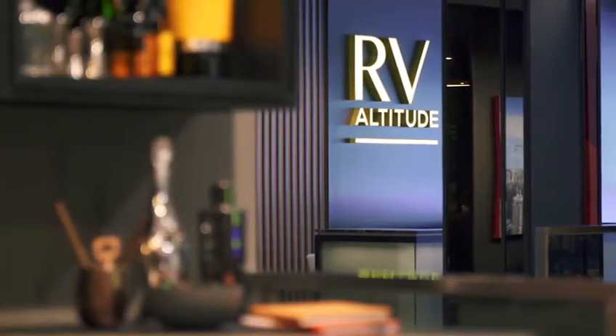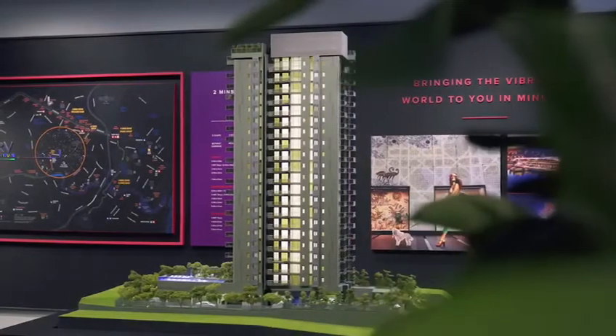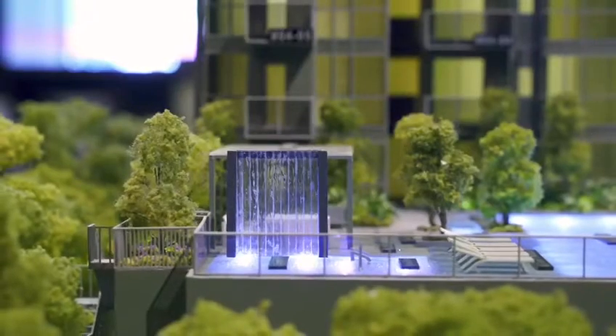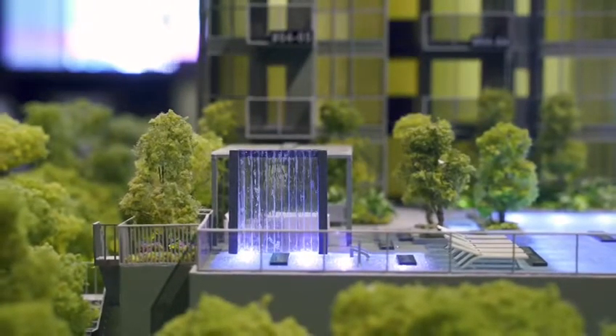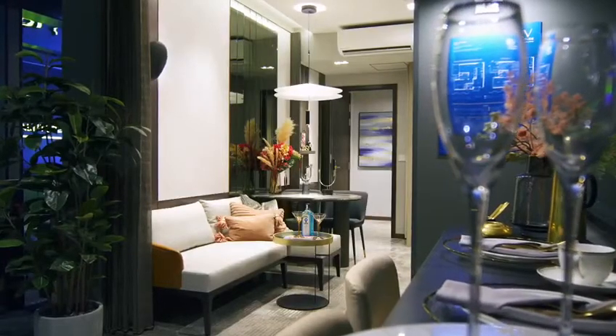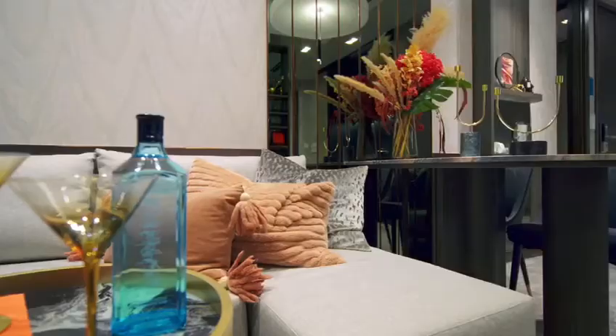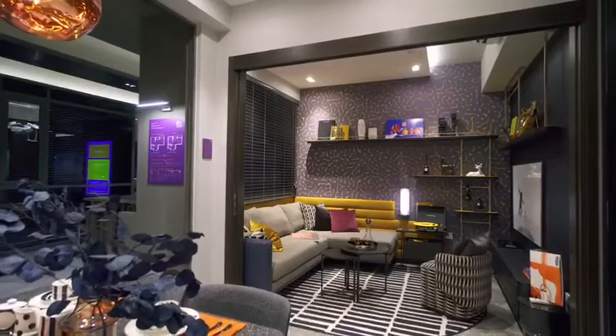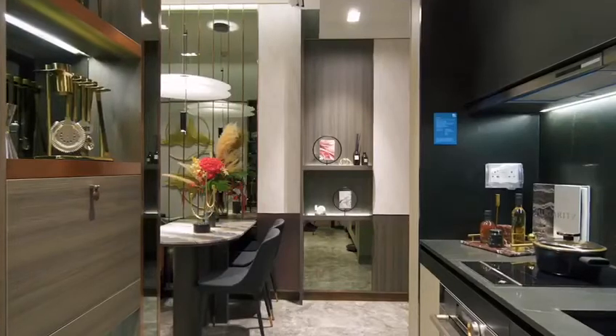RV Altitude is an exclusive freehold condo with just 140 apartments and hotel-grade facilities. Uniquely, the project features an all-two-bedroom mix but with the flexibility to customize your property as a more indulgent one-bedroom apartment or a dual-key layout.